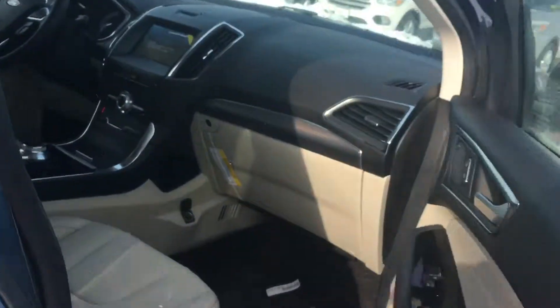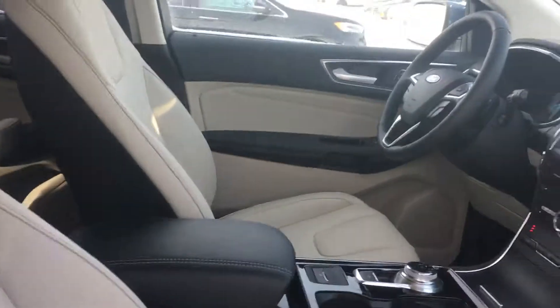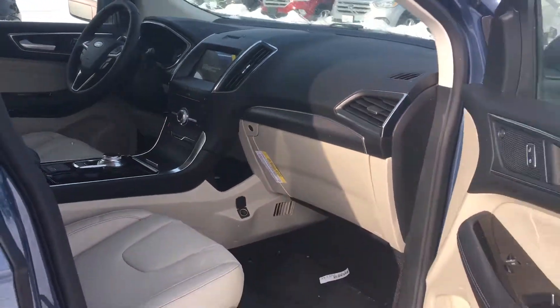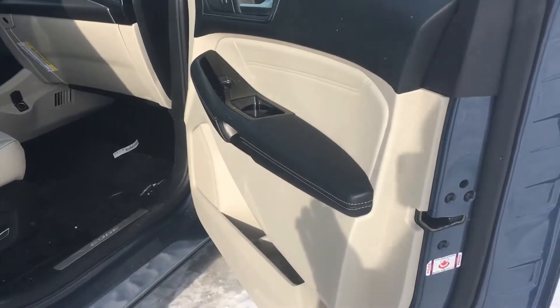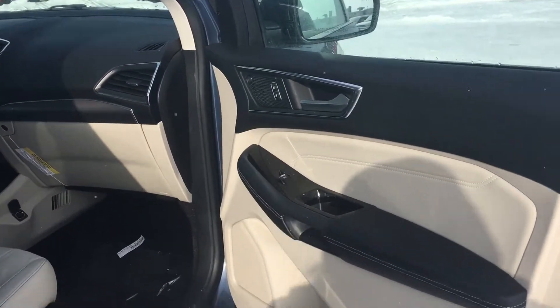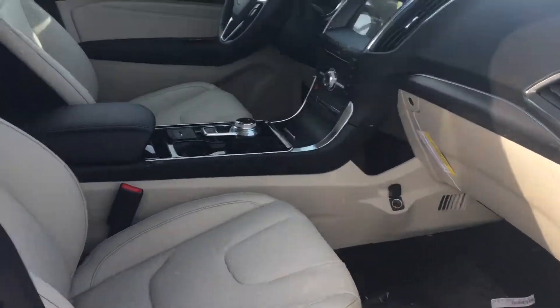This vehicle has our 2.0-litre EcoBoost engine with our 8-speed transmission. It's a really great combination — the power is always right where you need it to be. I love the handling of the Edge, so I'm sure when you come in on Saturday you'll see what I'm talking about.